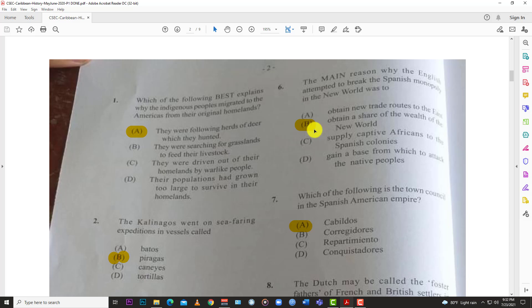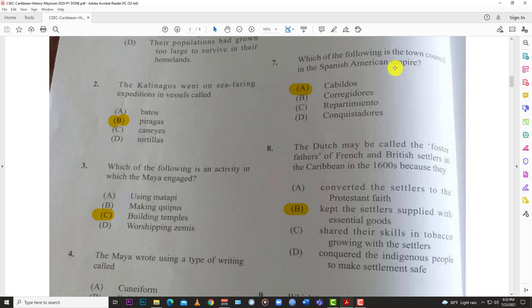Number six: the main reason why the English attempted to break the Spanish monopoly in the New World was B, to obtain a share of the wealth of the New World. After the Treaty of Tordesillas was signed, the Spanish basically wanted to control what they thought was their discovery. A lot of the other European nations wanted a share of the wealth, leading to buccaneering and privateering.